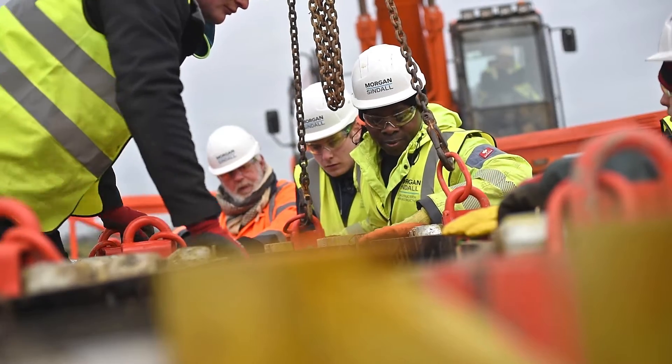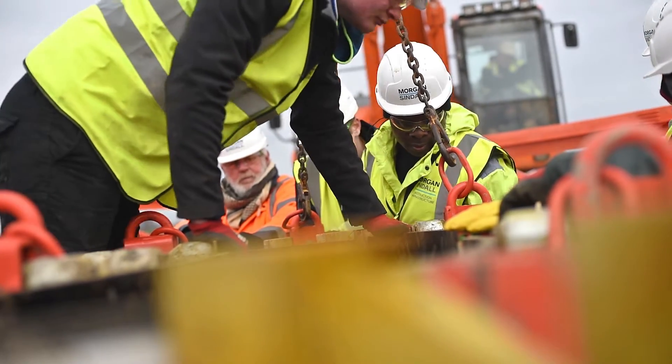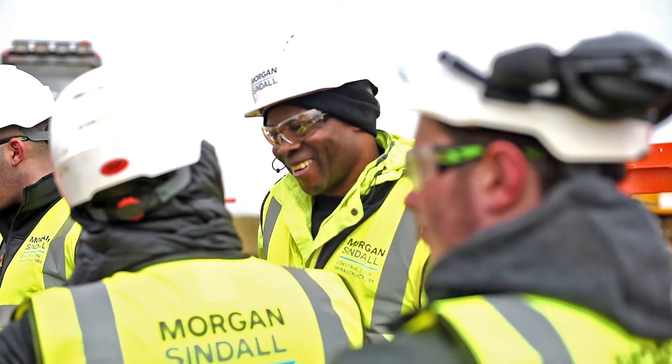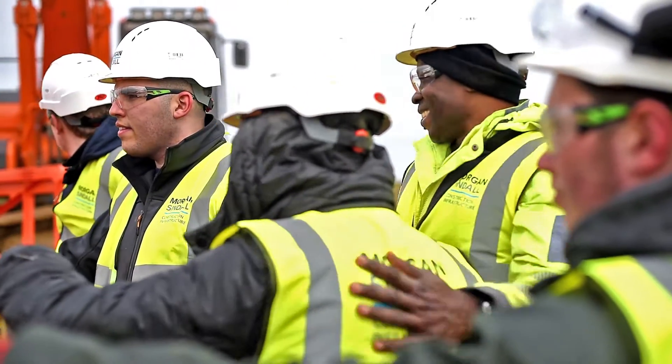I've been able to learn a lot — not just in the actual construction of the Gherkin, but in man management. If people want to get experience in construction and understand how it works, I would say that Constructionarium is maybe the best first step.